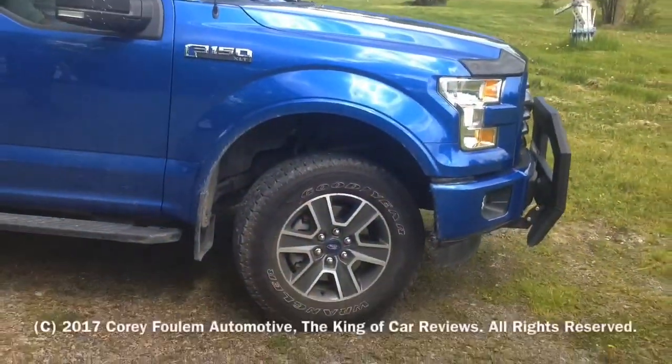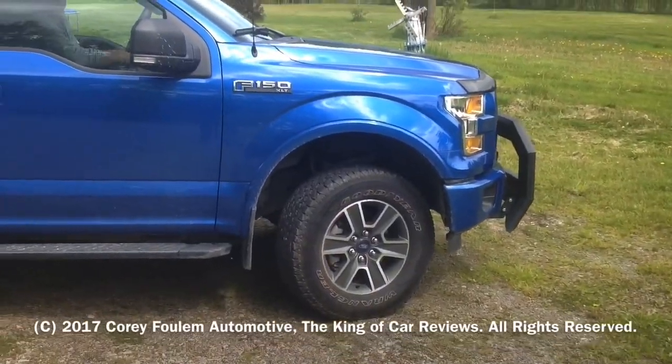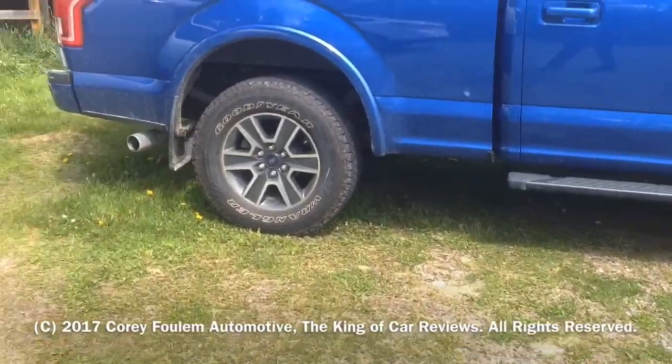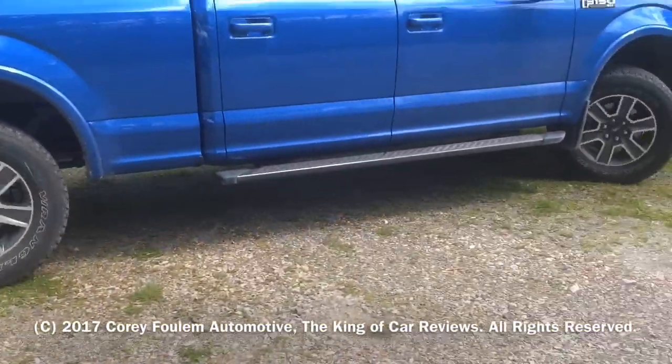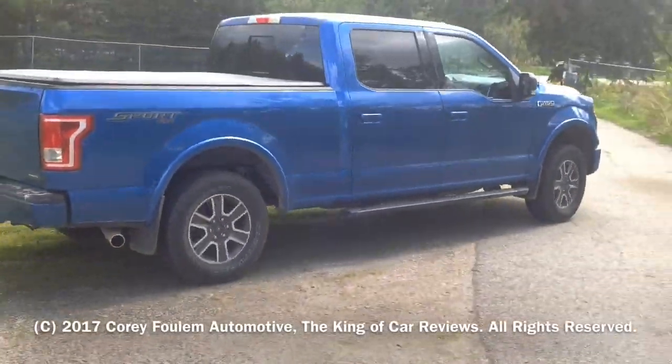Well everyone, I hope you enjoyed the full tour of this 2016 F-150. Be sure to stay tuned next time — there's always a lot more where it came from. Remember, leave a like, subscribe, hit the subscribe button, and don't forget to check out my other videos. Take care everyone.